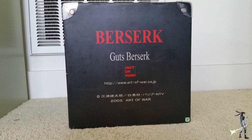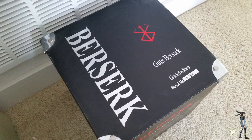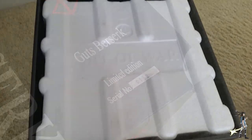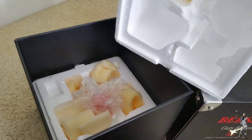On the front it pretty much says Art of War, says Guts, and gives you all the info you need including the number. On the top I really like it because they put little metal parts on the four corners — little metal rivets that make the box look heavy and just look great. When you pull the top off, you can see inside it has a styrofoam box with Art of War embossed on top. When you open that up, the figure is housed inside with sponges and cushions — everything to make sure the figure is completely and comfortably housed.